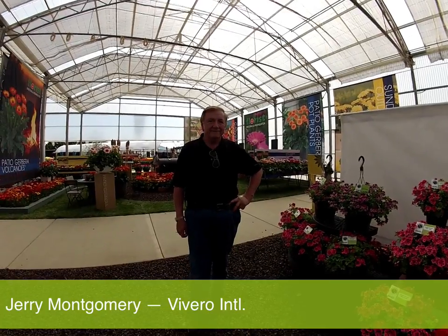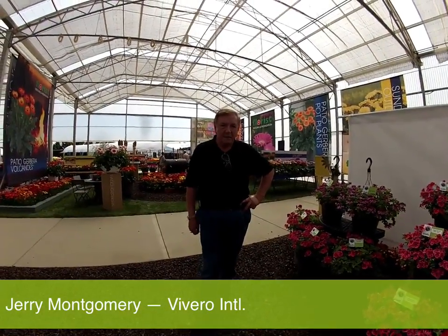I'm here with Jerry Montgomery, Director of Marketing for Vivero International, and he's going to walk us through a lot of what Vivero has to offer to the market — what's new and exciting. Jerry.